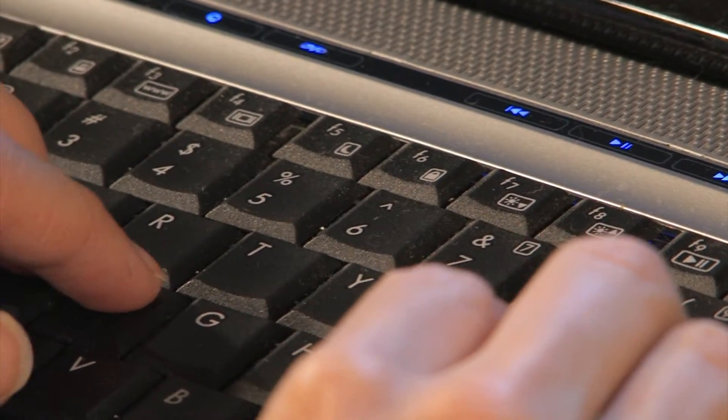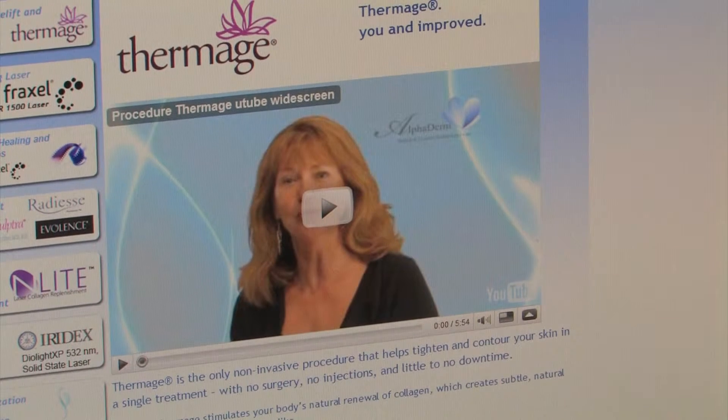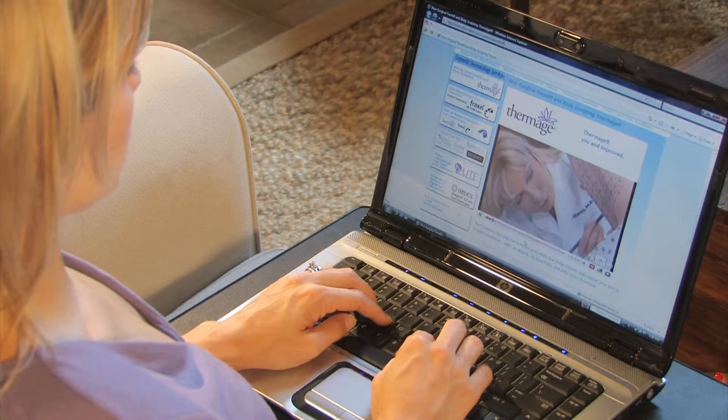Using customized video clips to explain practice procedures on your website sets a new standard of professionalism in your medical field, automatically setting your practice apart from your competitor.